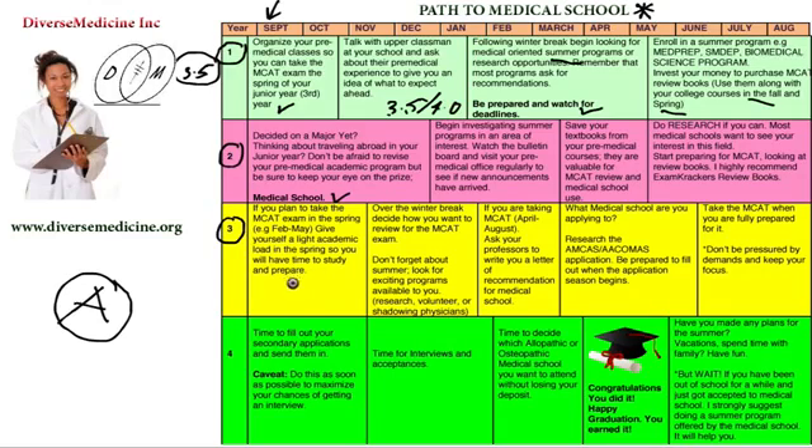Prepare for your MCAT in the spring of your junior year. Over the winter break, decide how you want to review for the MCAT exam and start to plan. Make a plan on how you're going to start reading for the exam. And don't forget about the summer — look for exciting programs, research, volunteer, and shadow physicians during the summer of your junior year, because all of this is a critical part of your application when you apply to medical school.